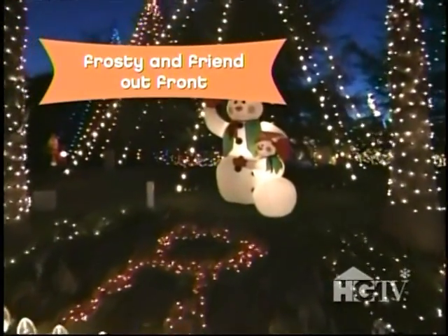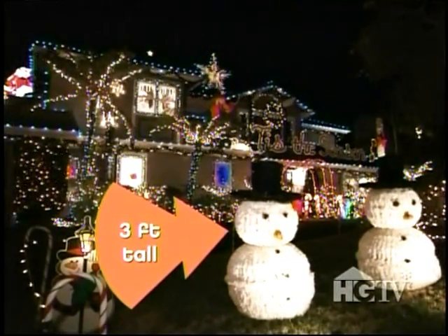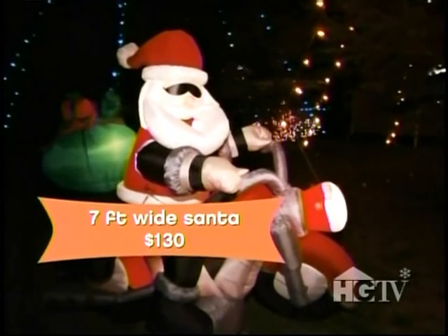What started it all? Well, there was a neighbor across the street who put up a couple strings of lights, so we put up a couple strings of lights, and then he put up a few more, and we put up a few more, and it went from there. It's keeping up with the Kringles. Eventually, they moved.